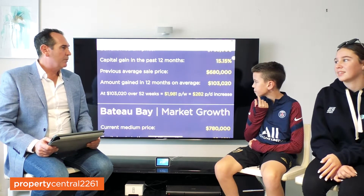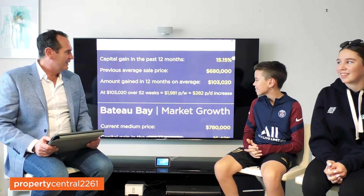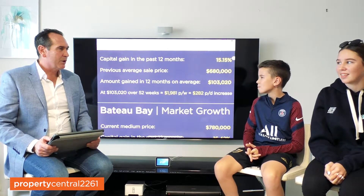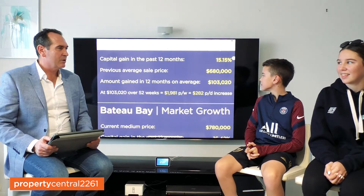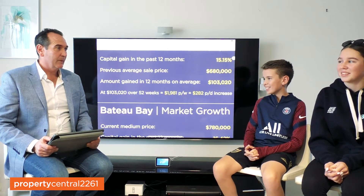So more importantly, Ollie, I know you like to talk dollars — in dollar terms, what does it mean? It means that we've seen an average price growth of $103,000 in the past 12 months for Long Jetty. That's pretty good, eh?